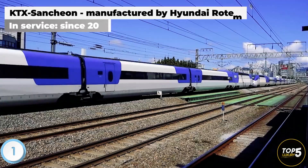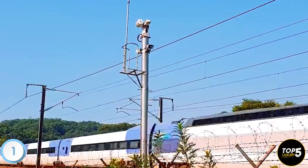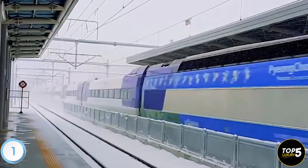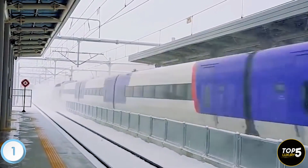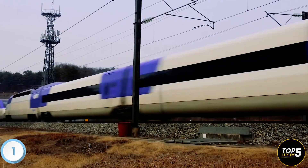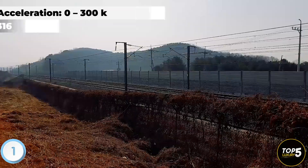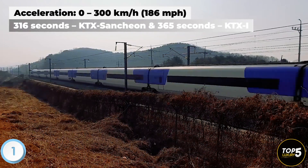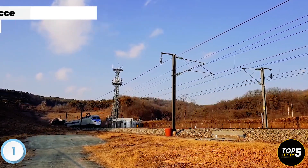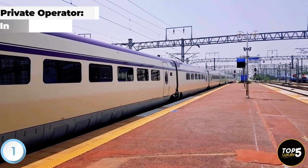Hyundai Rotem spearheaded the construction of the KTX-Sanjin, utilizing lightweight and sturdy aluminum alloy materials. Consequently, the KTX-Sanjin benefits from reduced air resistance and optimized energy efficiency. The acceleration time required for the KTX-Sanjin to reach a speed of 300 kilometers per hour has been shortened to 316 seconds, compared to the KTX-1's 365 seconds, a result of the train's design enhancements.